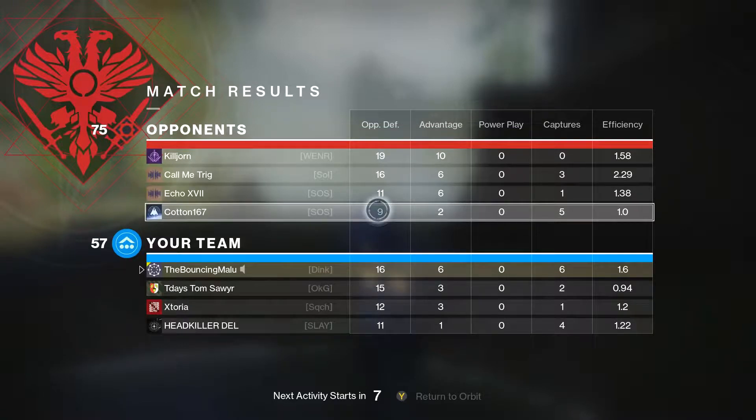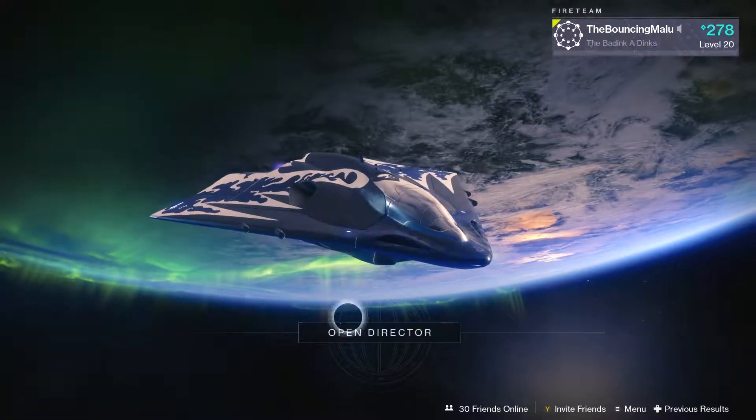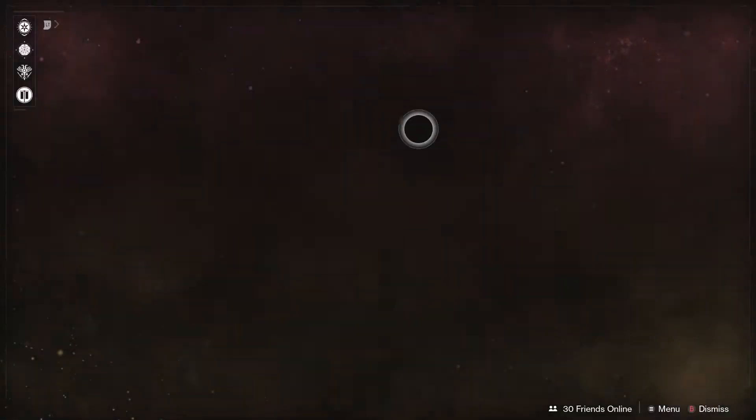First match — started off pretty rocky, came back in and did pretty well, I think. Alright, now let's go ahead and take this into a competitive match to see how it does.